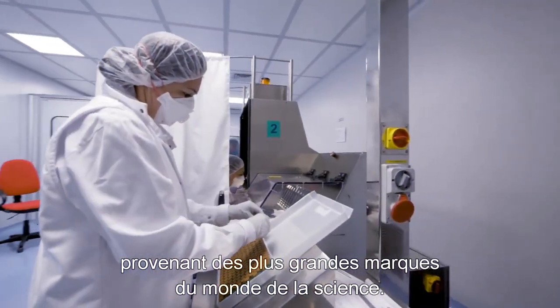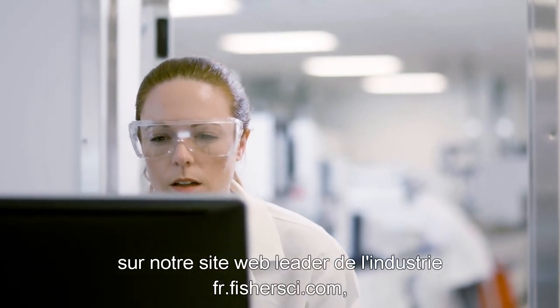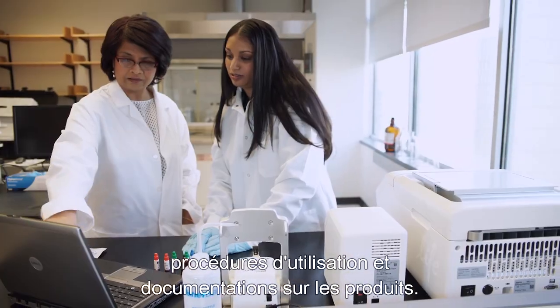From the world's leading scientific brands, it's easy to search for and compare products on our industry-leading website, FisherSci.com, where you'll find precise specifications, entire workflows and product documentation.